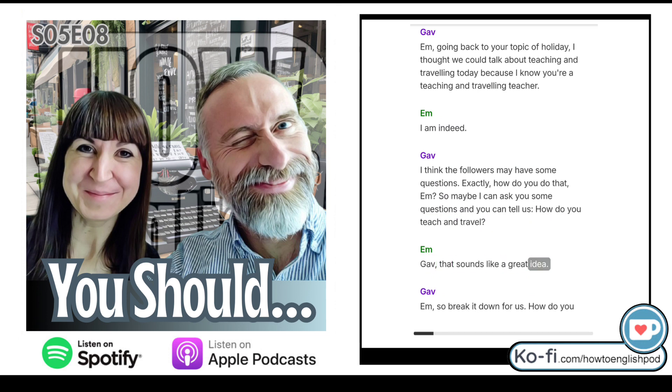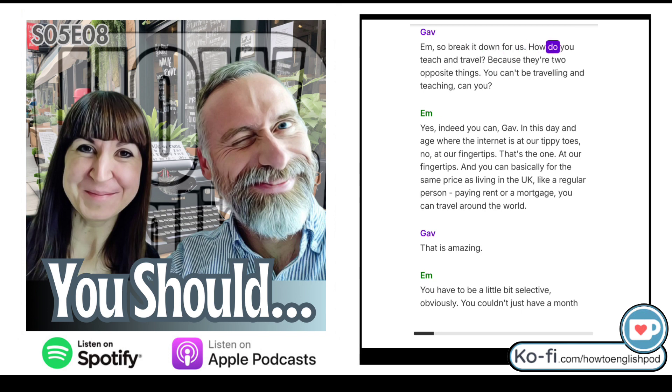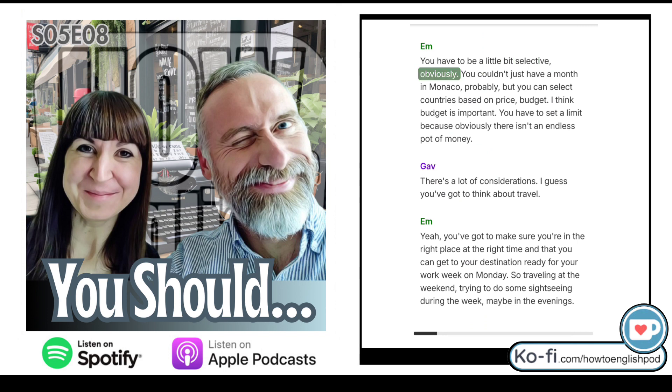That sounds like a great idea. How do you teach and travel? Because there are two opposite things — you can't be travelling and teaching, can you? Yes, indeed you can. In this day and age where the internet is at our fingertips, for the same price as living in the UK — paying rent or a mortgage — you can travel around the world. You have to be a little bit selective. You couldn't just have a month in Monaco, probably, but you can select countries based on price and budget.